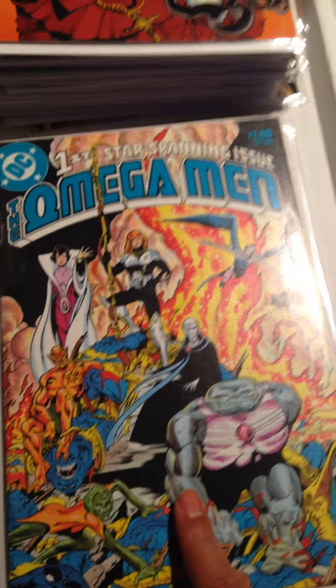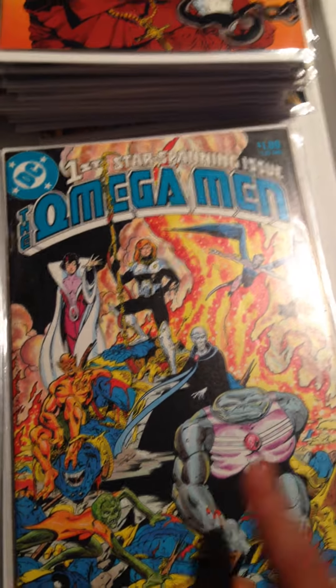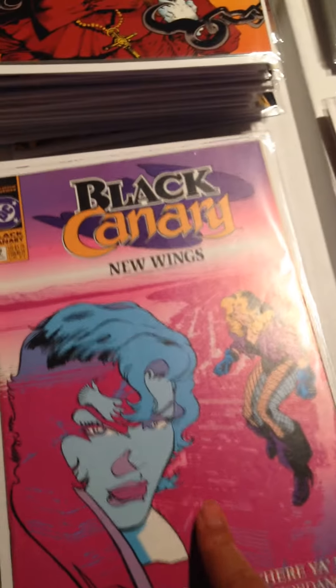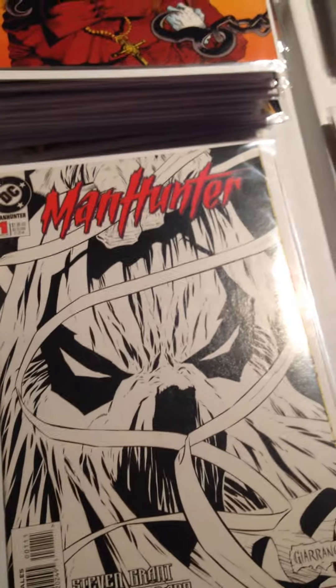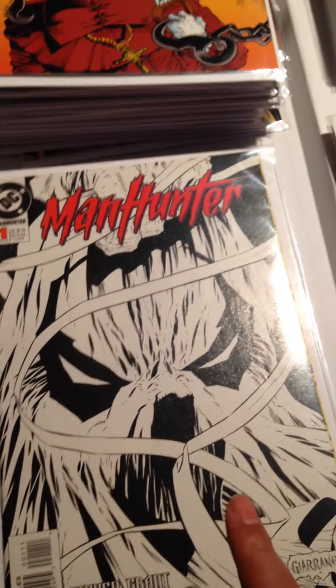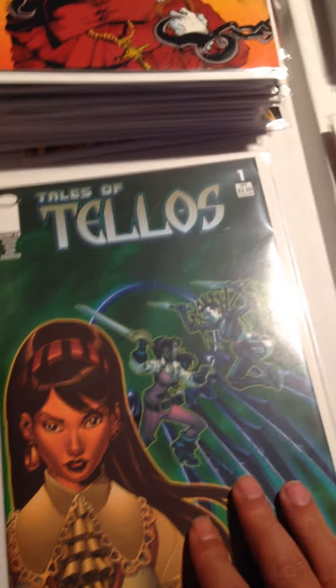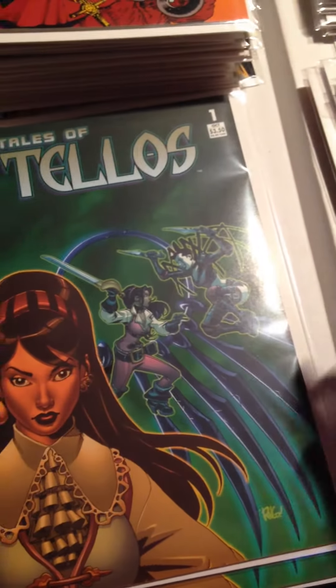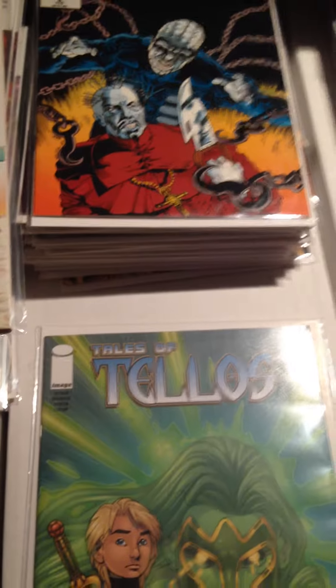Omega Men — I don't know if this is the first issue, might be, not sure. Black Canary Issue 2. Manhunter Issue 1. Telos Issue 1 — I got two of those. And Telos Issue 3.